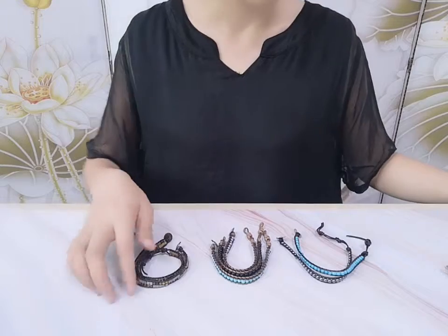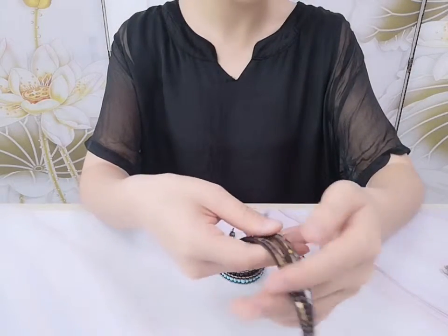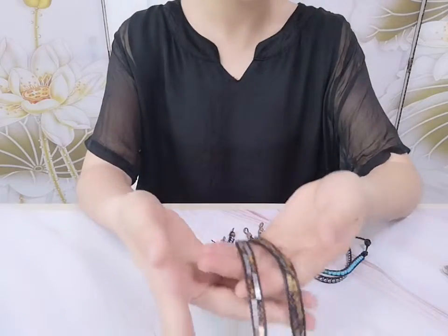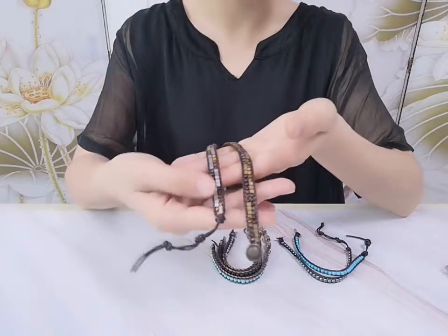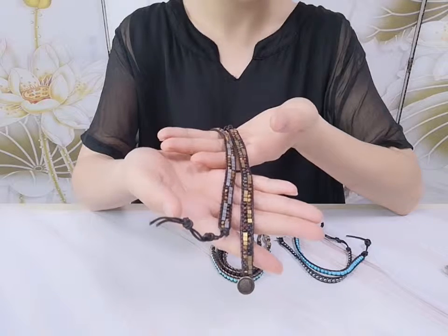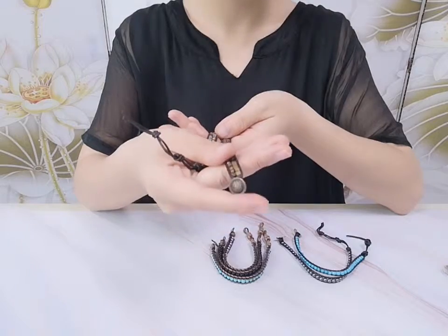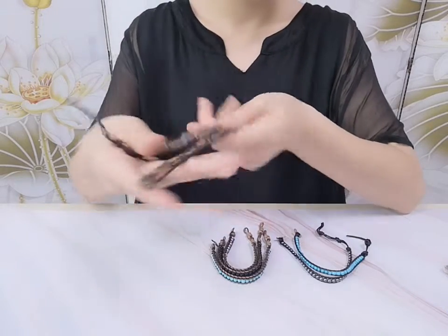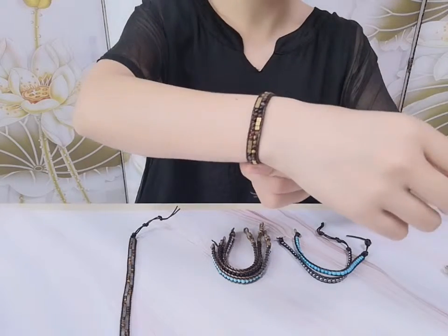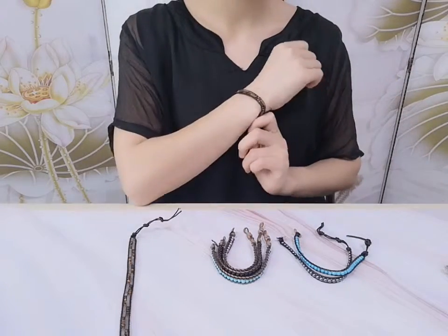There are three designs. This first one has two rows of round tiger eye stone beads with silver-gold square hematite beads in the scarf bracelet. The wrap is woven on the leather cord and finished with a copper button. This bracelet length is about 7 to 8.5 inches. Very nice.